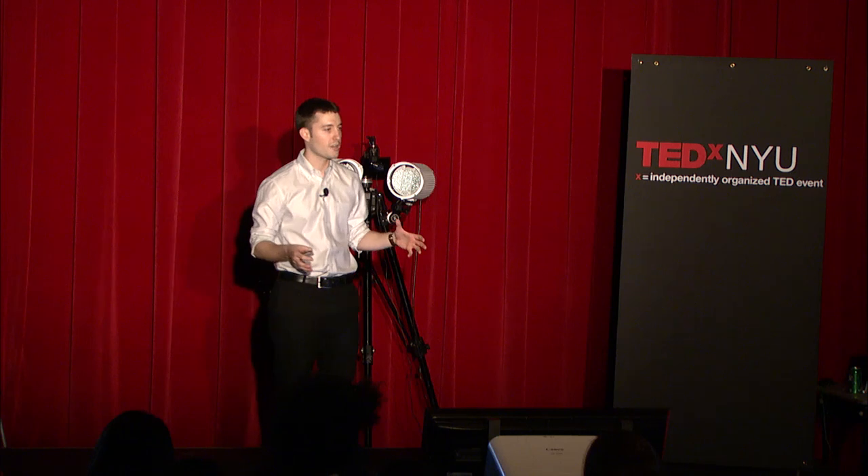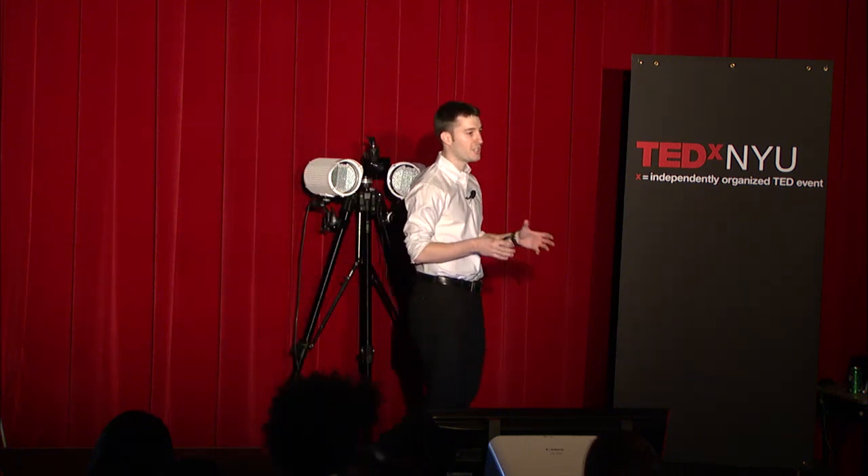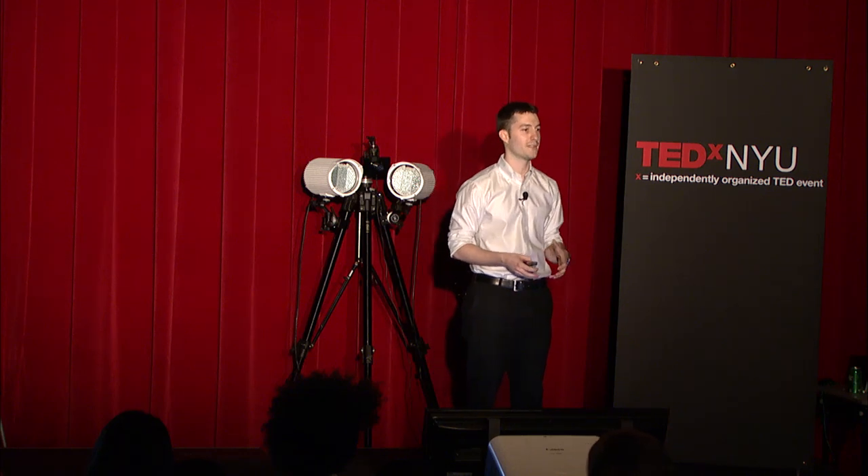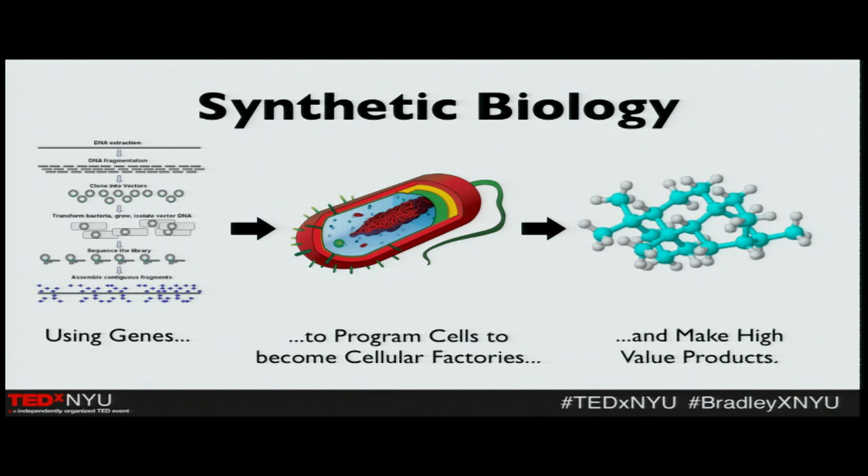We are looking at this and asking: how can we actually harness some of this complexity and this elegance? Synthetic biology is the answer to that question. Synthetic biology seeks to harness the power of our genetics — of creatures' and organisms' genetics — in order to create some amazing things. Think of it as using genes as a programming language and taking cells and creating little factories out of them to create novel products of high value.